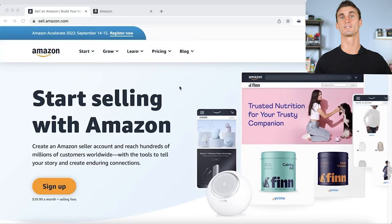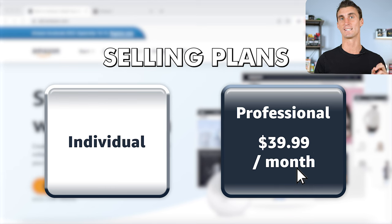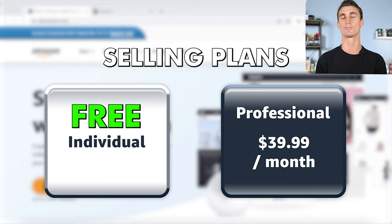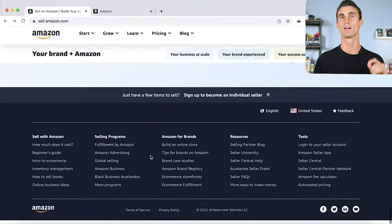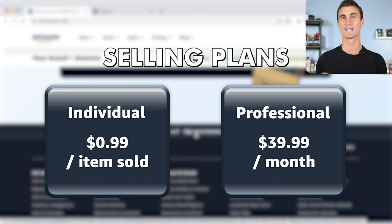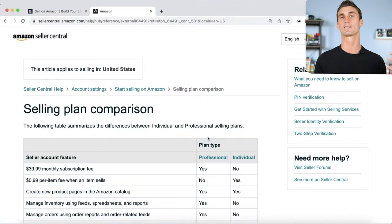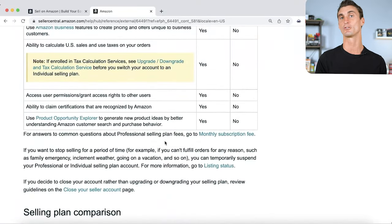The first step to selling on Amazon is to go to sell.amazon.com and click to sign up. There are two different options: the professional selling plan at $39.99 a month, or the individual selling plan which is free — but they hide this option. To sign up for the individual plan, scroll all the way to the bottom and click 'sign up as an individual seller.' However, if you plan on selling 40 or more items, the professional plan is actually cheaper and comes with many more features.